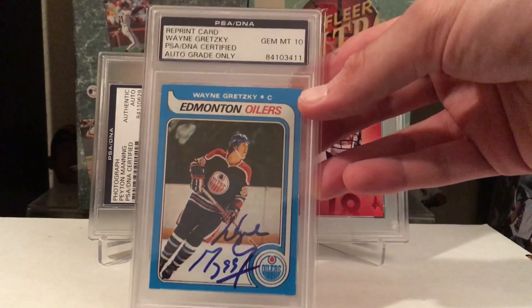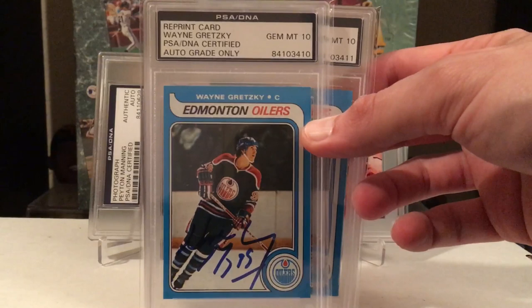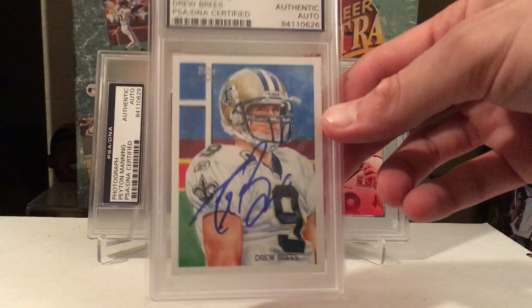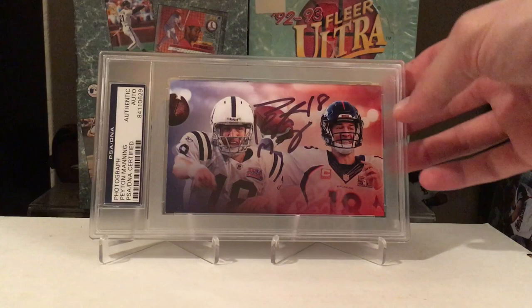These are probably the cream of the crop here. Got two of these — this is on the reprint rookie card but still freaking beautiful. Gem Mint 10 autographs, both graded. I don't know what I'm going to do with those — got to keep one and find something good to do with the other. Good time to get him. Drew Brees — just a freaking beautiful card with a beautiful signature to go with it.